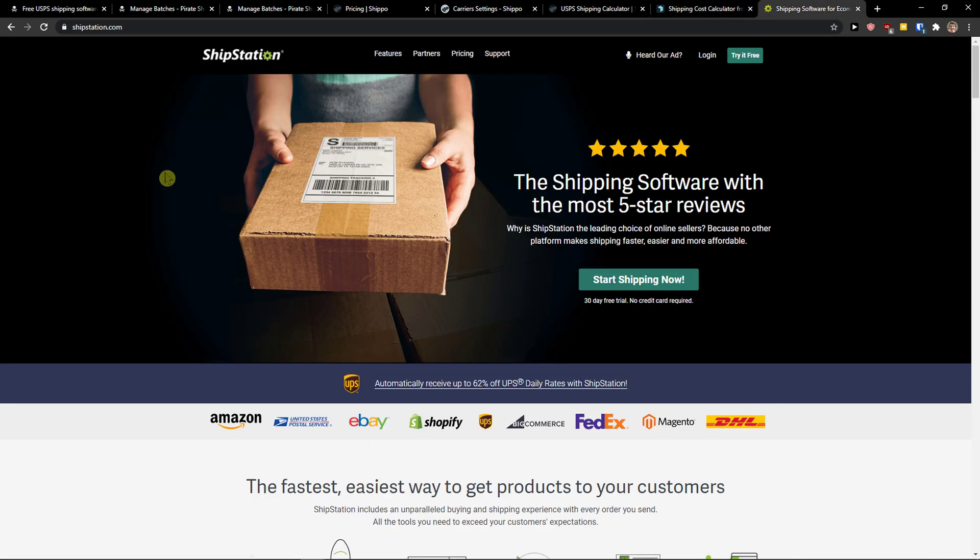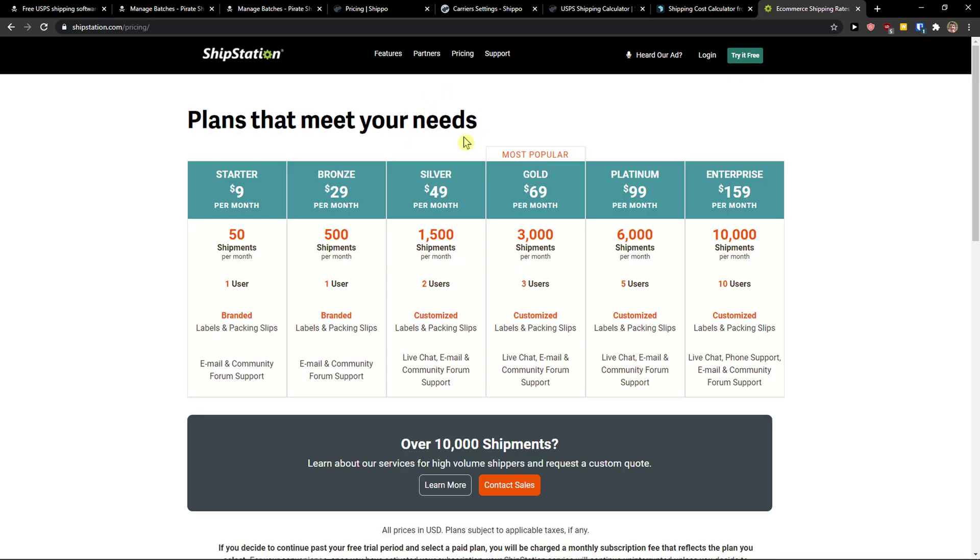The next and last one is ShipStation. ShipStation is also really good — in my opinion it's the top notch of all of these. Yes, the learning curve is higher, but ShipStation has advanced automations. You can also connect eBay, Shopify, Etsy — basically everything. They have multiple service providers like DHL and FedEx. Use ShipStation if you're going to have a lot of orders — in that case I would definitely use it.